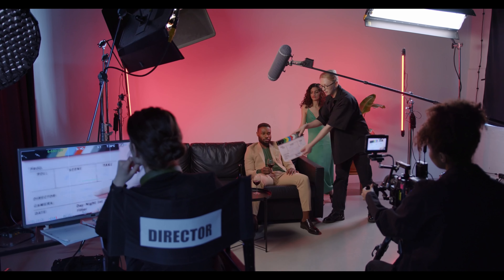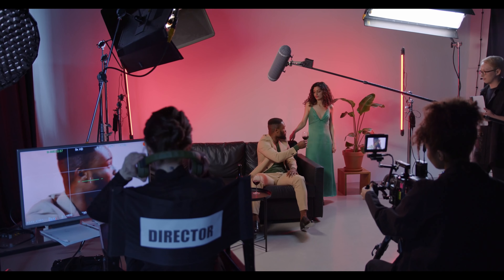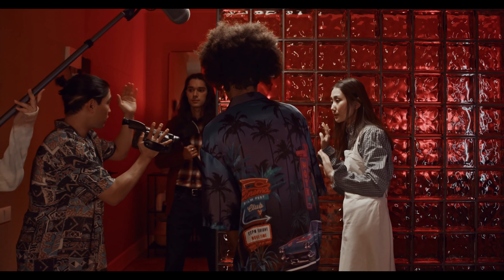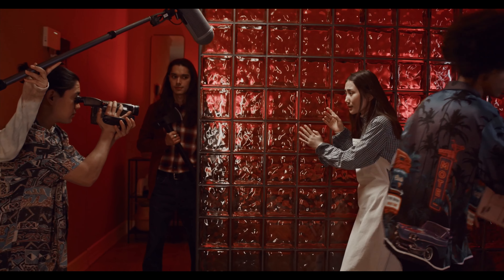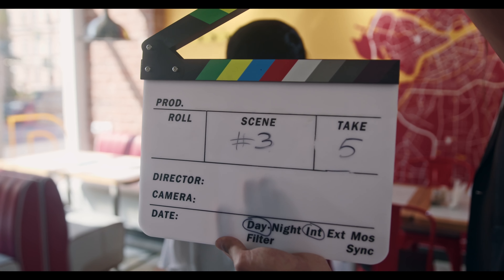Once you have your team in place, it's time to start shooting. To keep costs down, be strategic about where you shoot your movie. Consider shooting in locations that are free or low cost, such as a friend's house or a local park, and take advantage of natural lighting whenever possible to save on lighting costs.